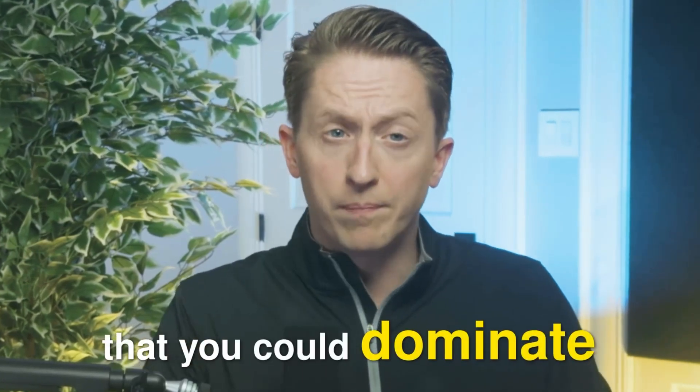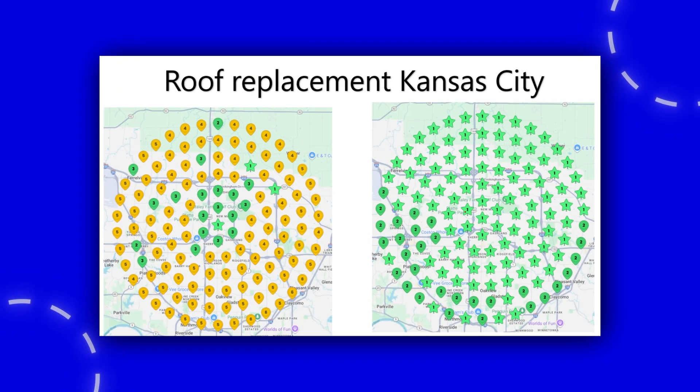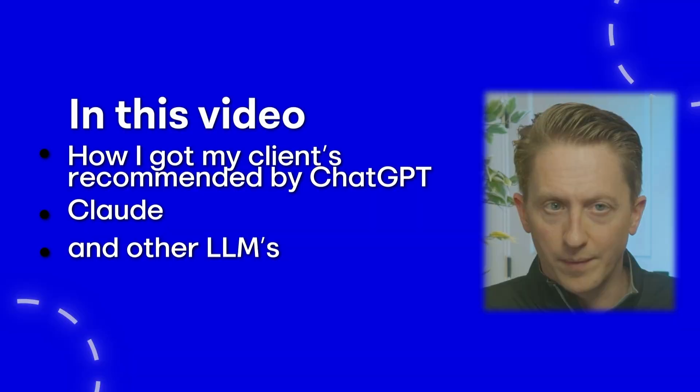If I told you that you could dominate both AI search and Google rankings for your business just by using these five AI hacks that I use to rank a roofer in Kansas City, would you want to know what those hacks are? In this video, I'm going to show you how I got my clients recommended by ChatGPT, Claude, and other LLMs while still ranking number one on Google Maps with these exact hacks.